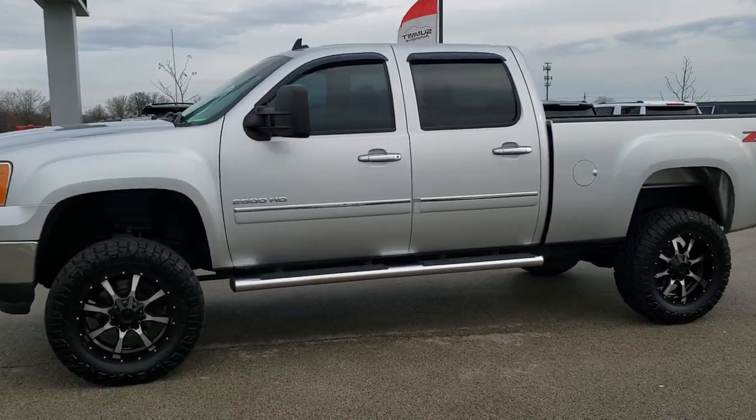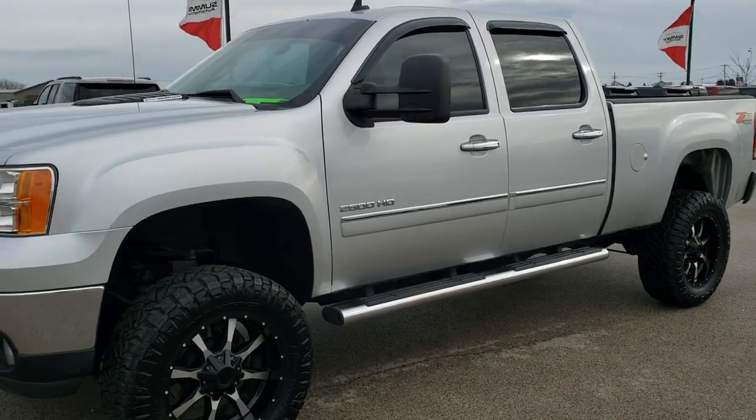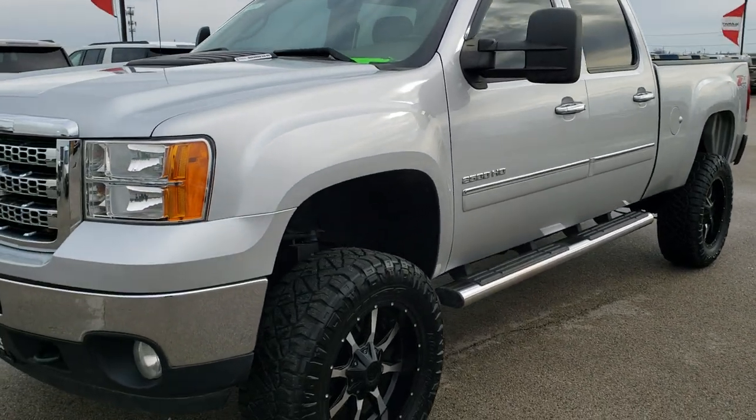This is stock number 10343. We are here at Summit Automotive in Fond du Lac, Wisconsin, your new and used heavy-duty truck headquarters.